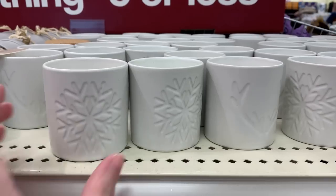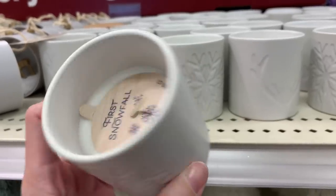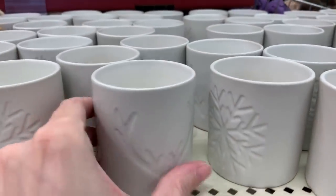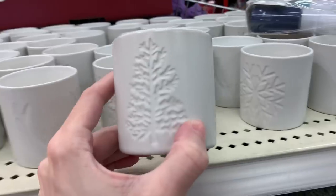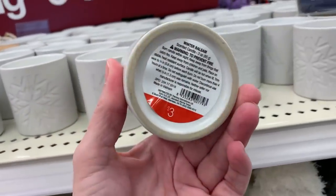There are a few new scented candles in pretty white ceramic votive holders. There's one with a snowflake design with the scent 'First Snowfall,' one with antlers and the scent 'Amber Sandalwood,' and the last design has a pine tree on the front and back with the scent 'Winter Balsam.' All priced at three.